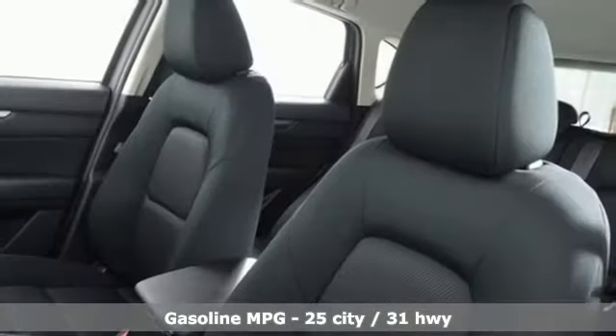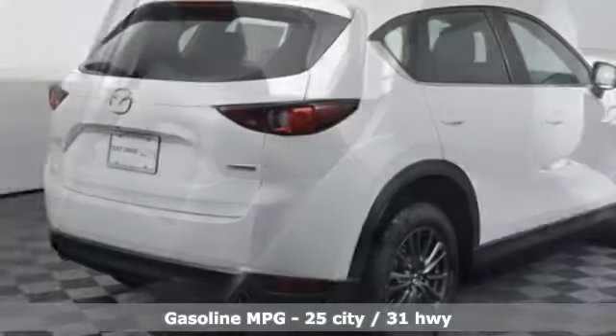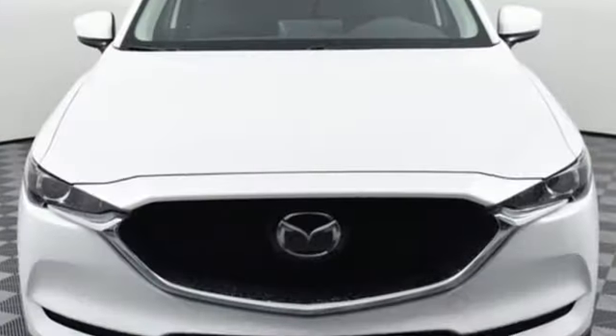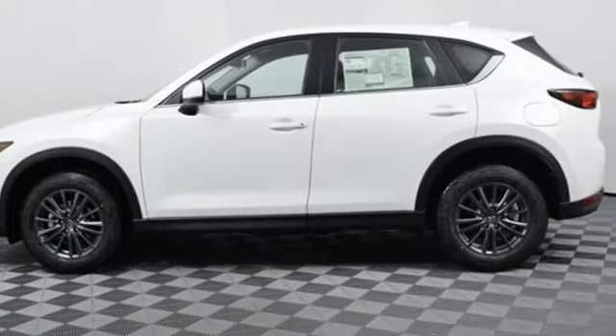Inline four-cylinder engine, air conditioning, streaming audio, manual tilting steering column, Wi-Fi hotspot, external memory control, pearl coat paint, remote engine start smart device, and automatic transmission.